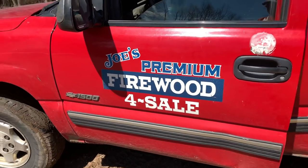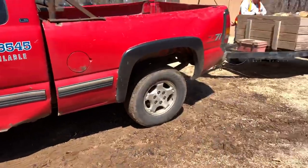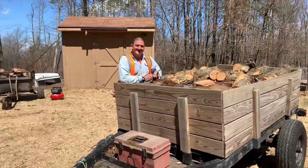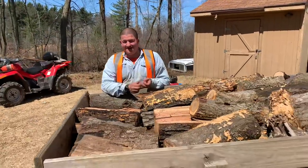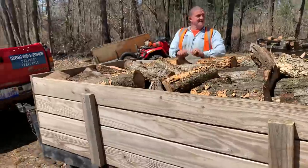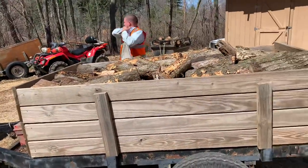Hi everybody, this is Joe with Joe's Premium Firewood, bringing another fun-filled exciting video. Today's video, I'm up at the neighbor's landing and look who's back to work after a six-day vacation and playing games. I guess he was sick, so he's been out working all morning while I did a delivery 41 miles north of here.